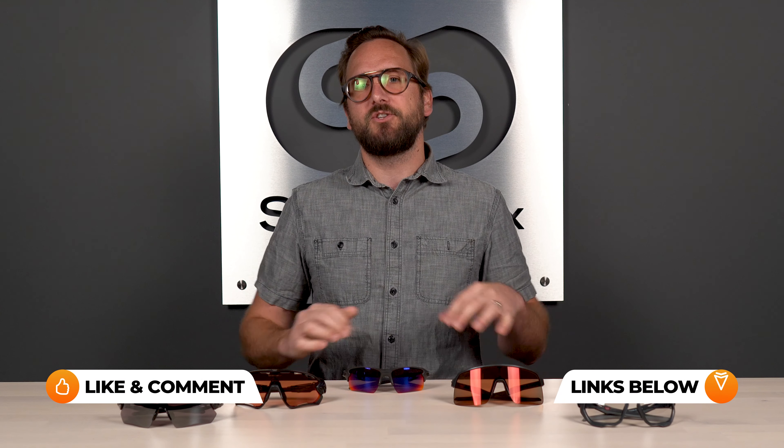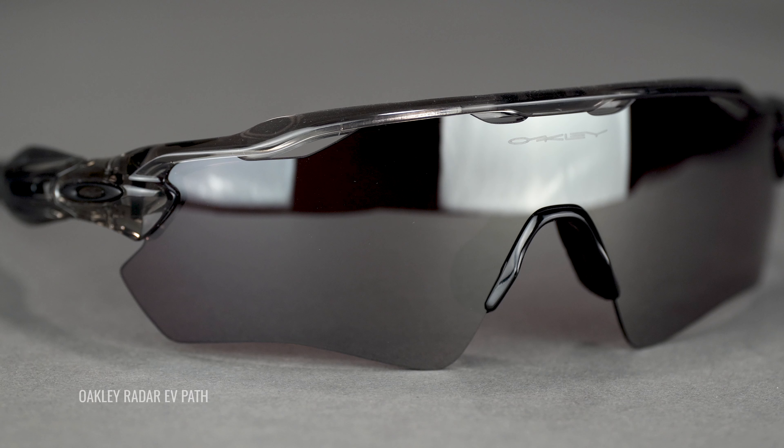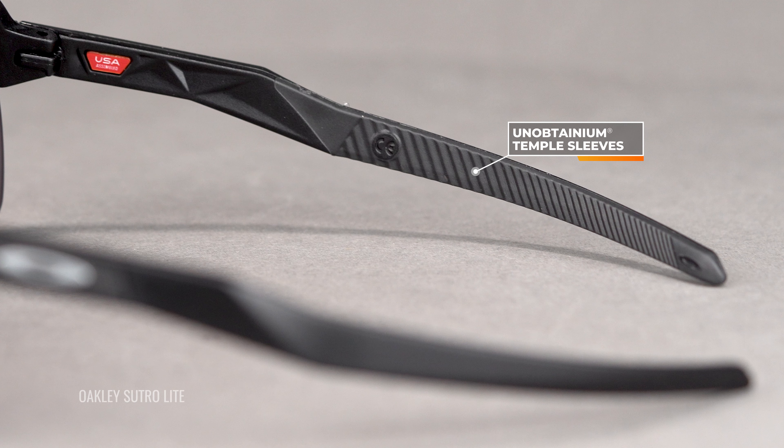Unfortunately, not all of these are available in prescription with that Prizm technology — I'll talk about what is and what is not. Some other things that all of these have in common is that they are all made out of O-Matter. That is Oakley's frame material that is very lightweight, extremely durable and amazing for the sport. They are definitely going to stand up against even aggressive wear and tear, and they're going to be so lightweight you can hardly even feel them on your face. They also all have some degree of Unobtainium, and I'll point out where and how much and what I think about it on each one of these frames.